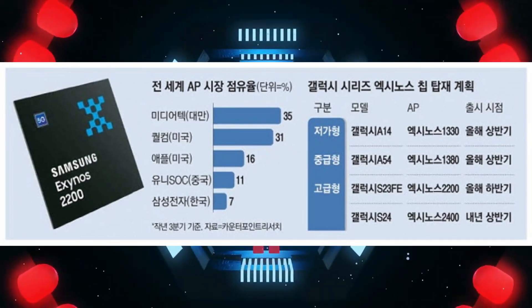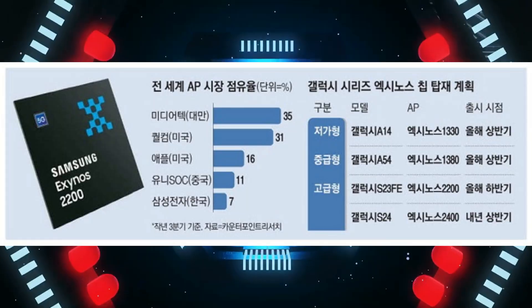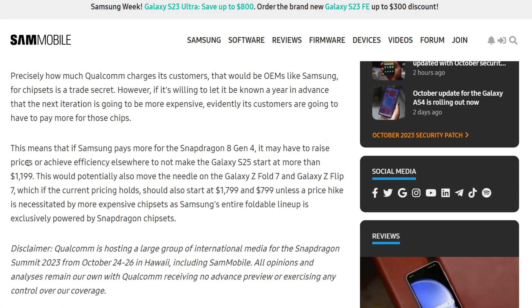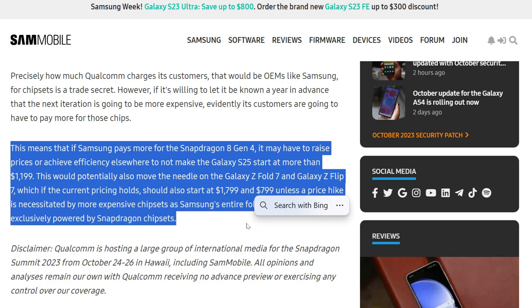But why does Samsung continue to do this? The reason is evident — they want to minimize costs. Since Samsung manufactures Exynos processors themselves, shipping phones with an external processor would increase expenses. Opting to ship the Snapdragon variant worldwide would mean paying Qualcomm a fee for every chipset they purchase.